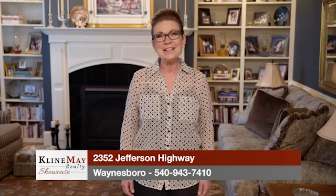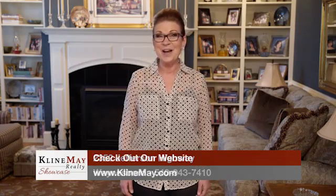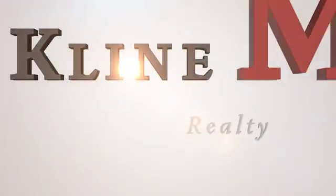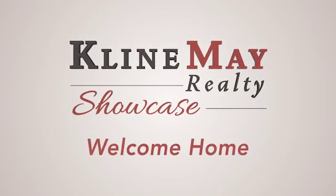For more information about any of the properties that you've seen on today's show, stop by our main office on Evelyn Bird Avenue in Harrisonburg, or one of our branch offices — downtown Harrisonburg, downtown Broadway, or our Augusta County office in Waynesboro. You can always interact with us on social media or visit KleinMay.com. Thanks for watching our show. We'll see you next week. Welcome home.